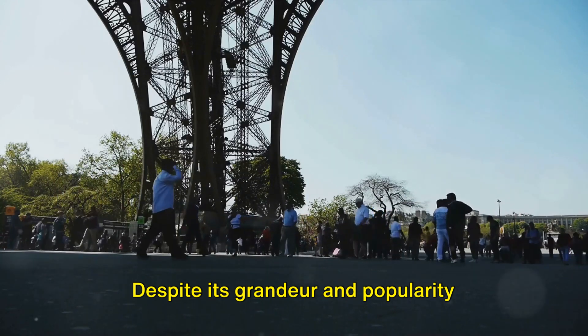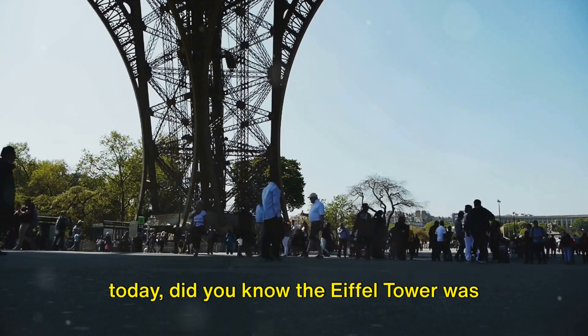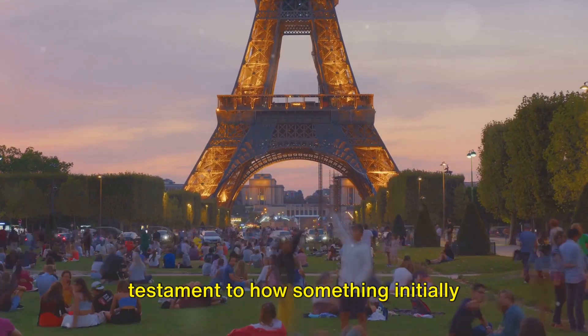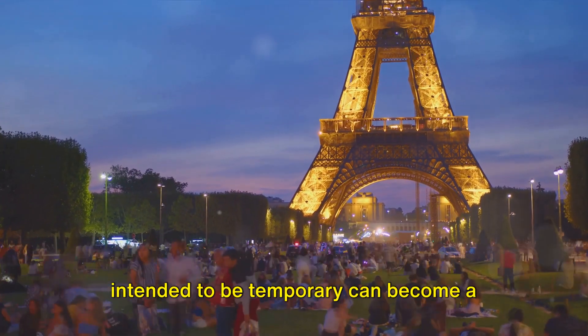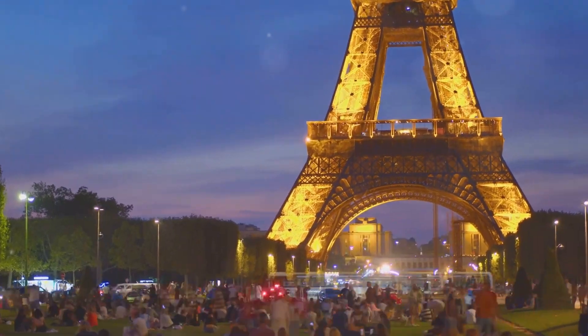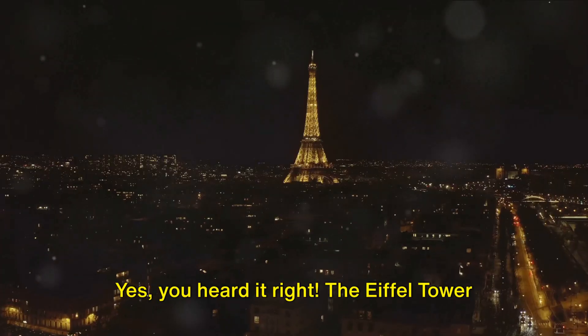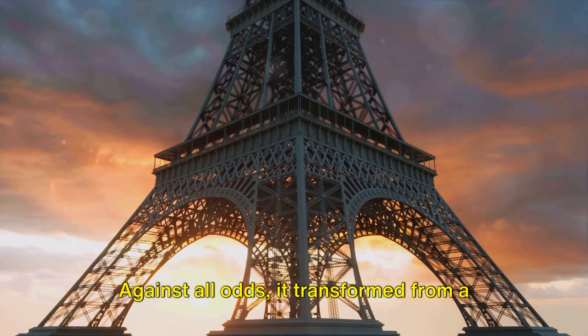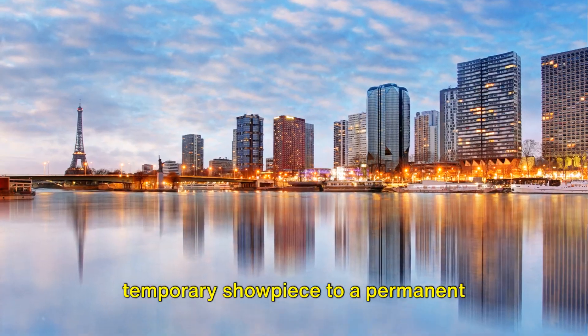Despite its grandeur and popularity today, the Eiffel Tower was originally set for demolition. It's a testament to how something initially intended to be temporary can become a timeless icon. The tower was supposed to be torn down 20 years after construction, but against all odds, it transformed from a temporary showpiece to a permanent fixture and an essential radio hub.